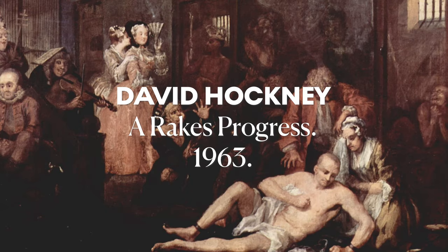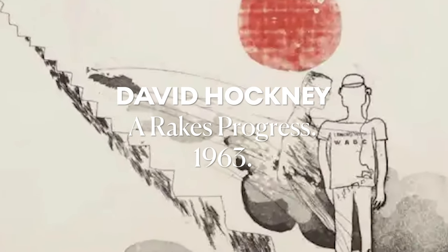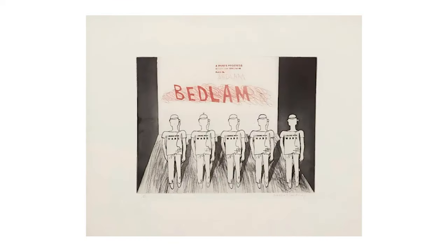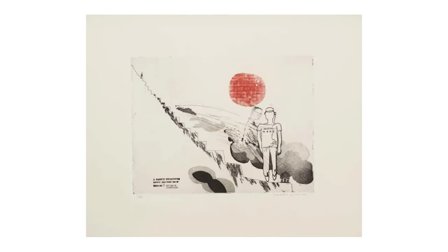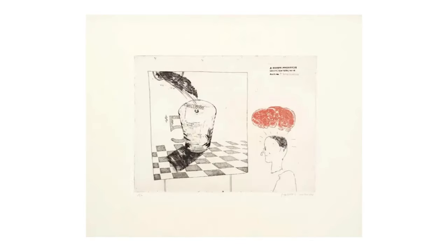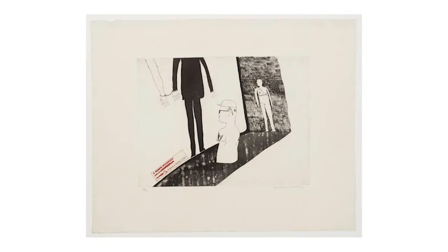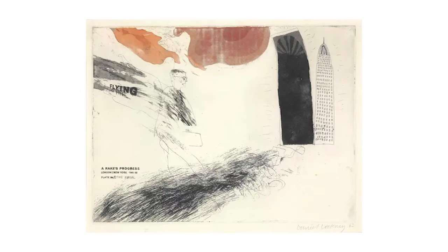David Hockney's interpretation of Hogarth's renowned print series marks a pinnacle in the artist's early career. A Rake's Progress, a set of 16 etchings, echoes Hogarth's narrative while showcasing Hockney's daring experimentation with composition and storytelling. Created in 1963 and taking two years to complete, these etchings, published in an edition of 50 by Electa, swiftly garnered critical acclaim, solidifying Hockney's position as a noteworthy artist.